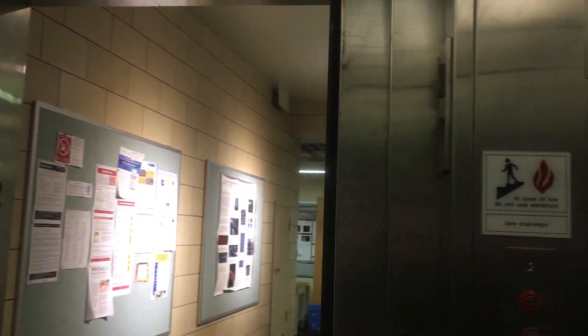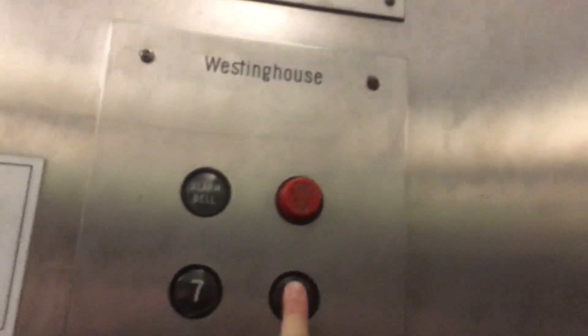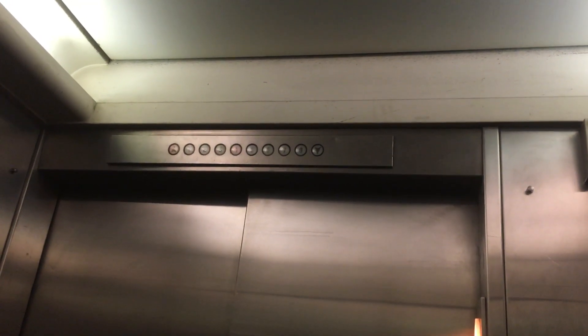One, two, three, four... Wow. Original Westinghouse. Those typey black buttons. Original indicator fixtures lantern.